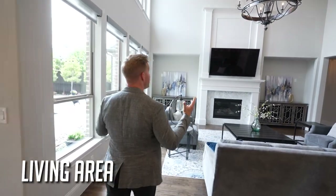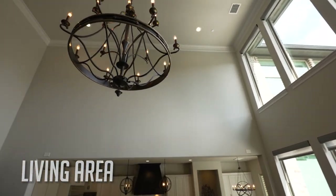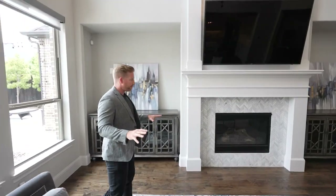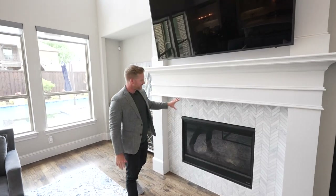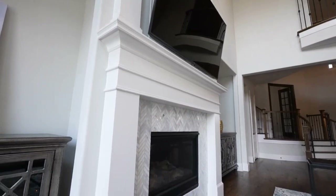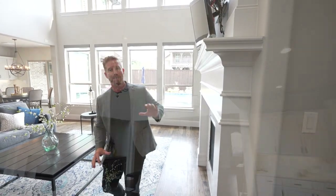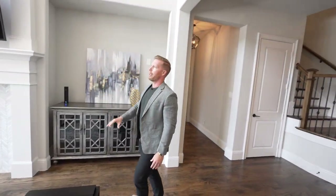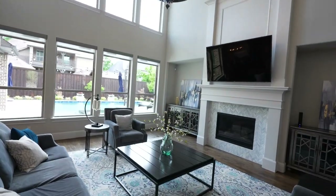In the living area, you again have these massive soaring 20-foot ceilings with crown molding at the top — extremely beautiful. There's plenty of space, a marble backsplash for the gas fireplace, which makes it easy to maintain. A massive TV right above the fireplace makes it easy to keep an eye on the game, and large windows on the back side overlook the entire backyard and pool area, making it easy to keep an eye on the kids.